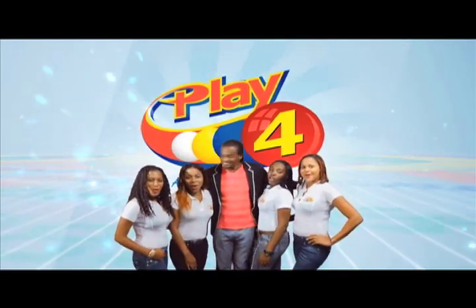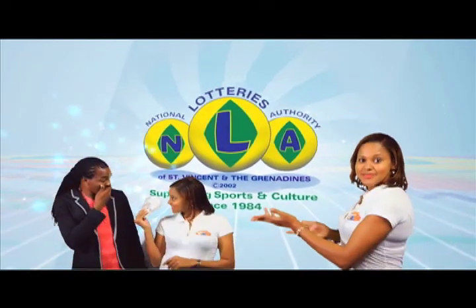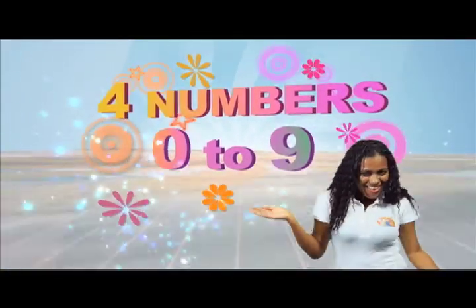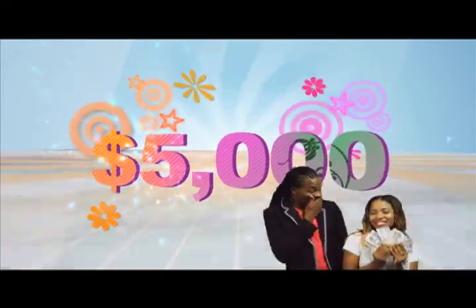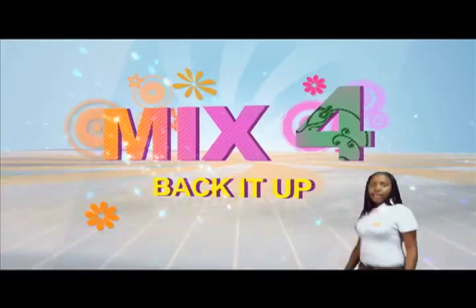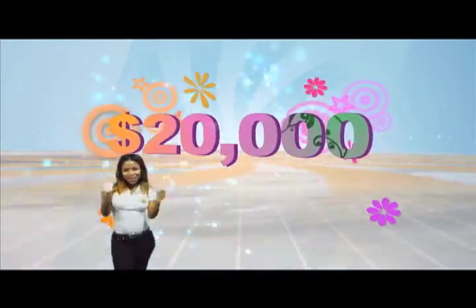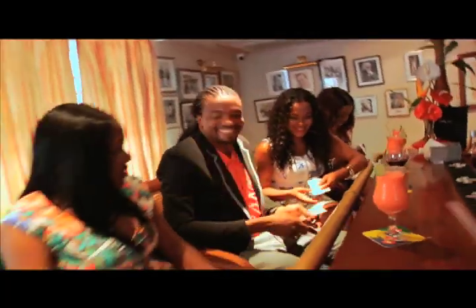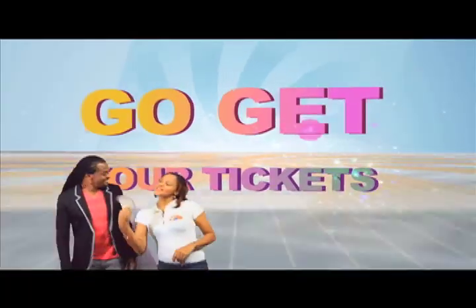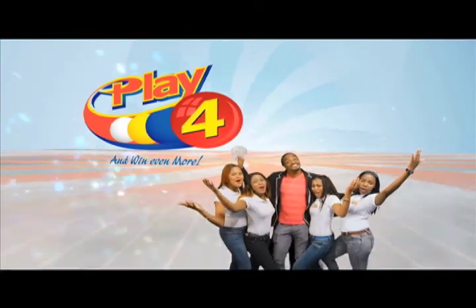Play 4 and win even more. National Lotteries has more cash in store. 4 numbers from 0 to 9 — win 5 grand with $1 in line. Make 4 and back it up too, there'll be lots of cash waiting for you. Choose from Monday to Saturday. Go get your tickets, it's so easy to play. When you play 4, you win even more.